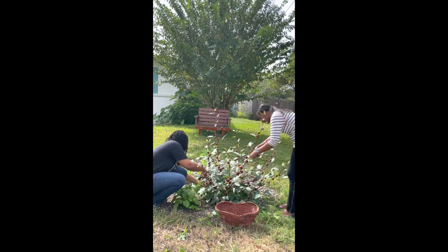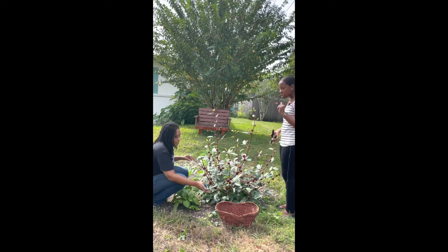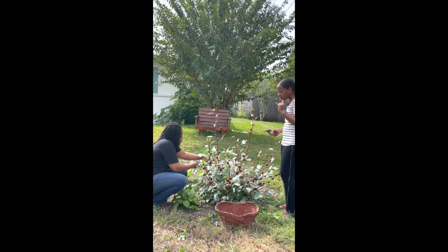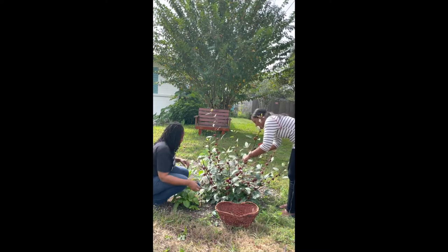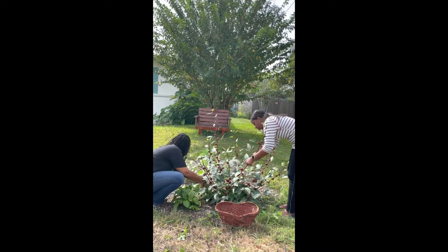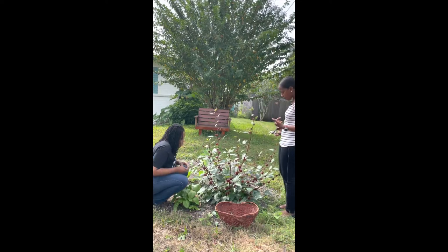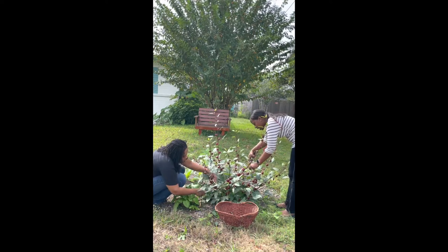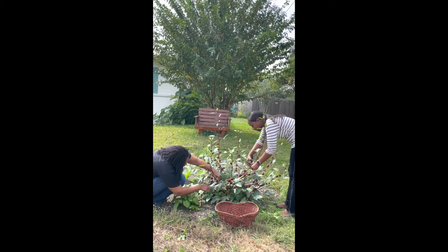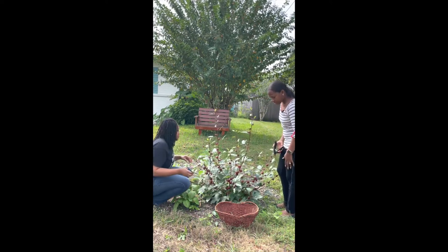So what is your favorite part about gardening? Actually, I like the process. And that's pretty interesting because I'm really impatient, but I like the process of planting my own things, growing and harvesting my own food. I really like that. I like being outside, getting some fresh air and just kind of doing my own thing at my home.